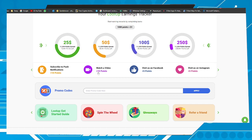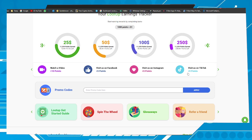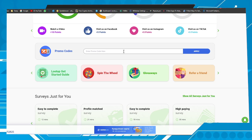Subscribe to push notifications to earn 10 points, watch a video to earn 10 more points, visit the page on Facebook for 5 points, visit on Instagram for 5 points, and TikTok for 5 points. Now and then you can check their social pages to get promotional codes — you can apply those codes here. Sometimes you can earn 50 points, sometimes 100 points, and so on.